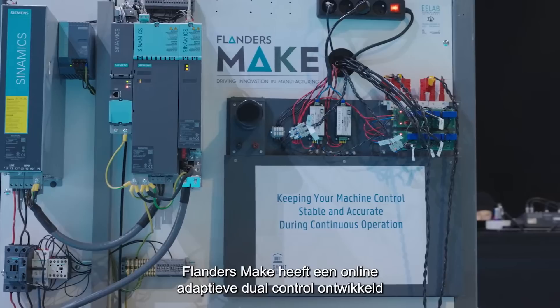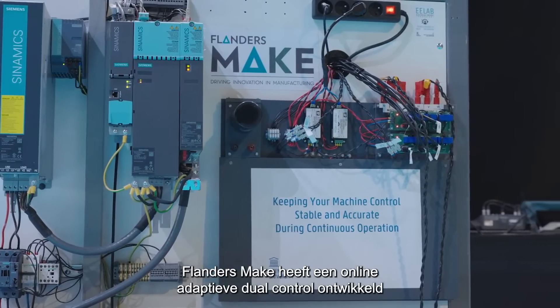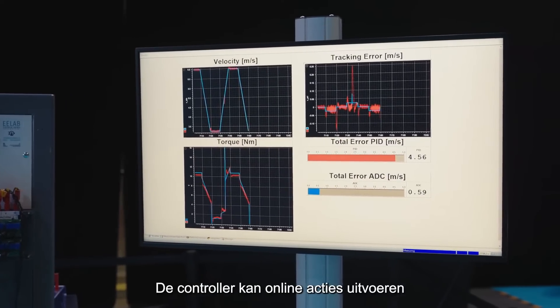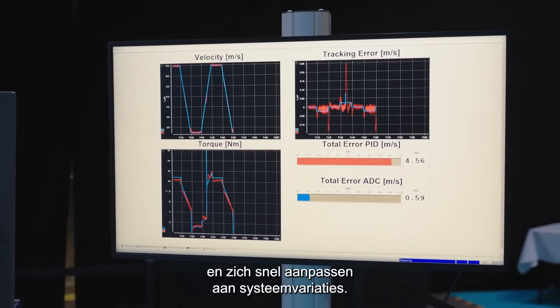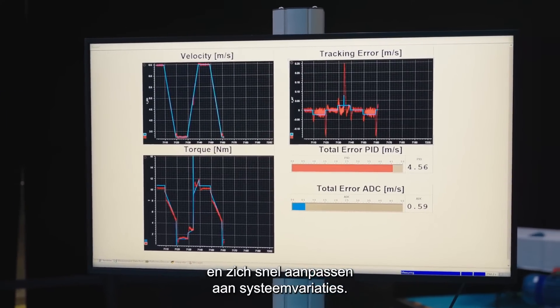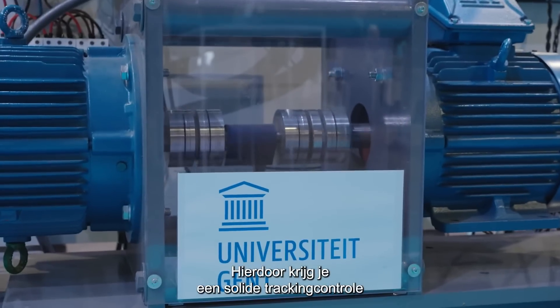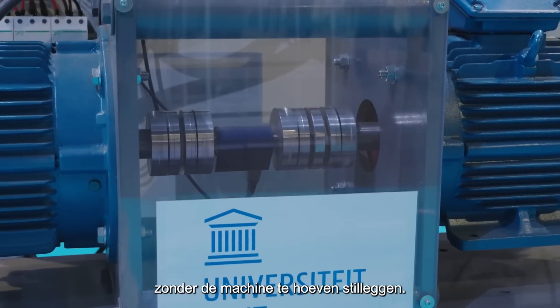Flanders Make has developed an innovative online adaptive dual control to eliminate downtime. It allows the controller to take online actions and quickly adapt to system variations. This results in a robust tracking control performance, without the need to take the machine offline.